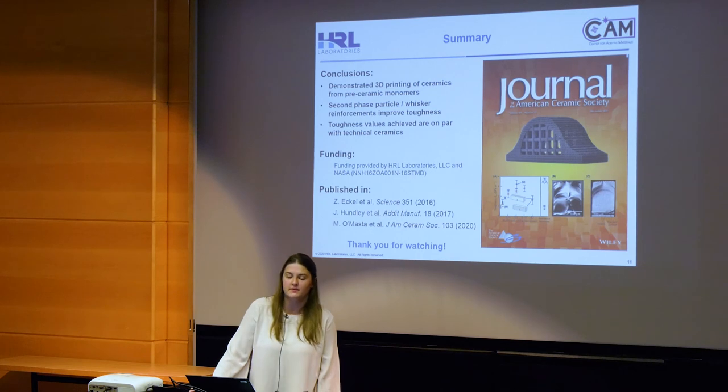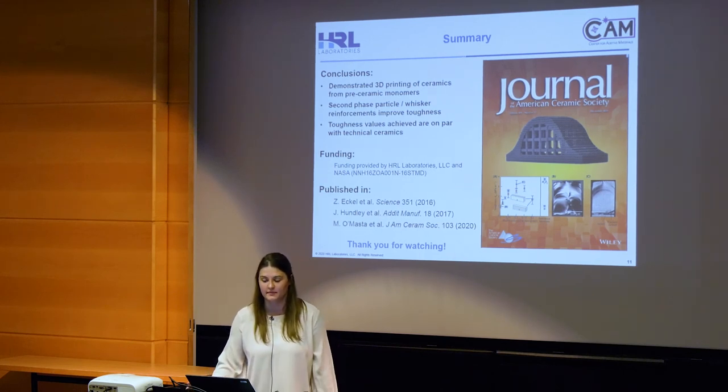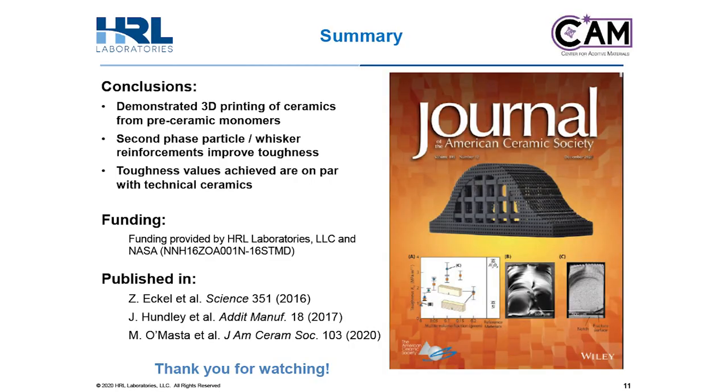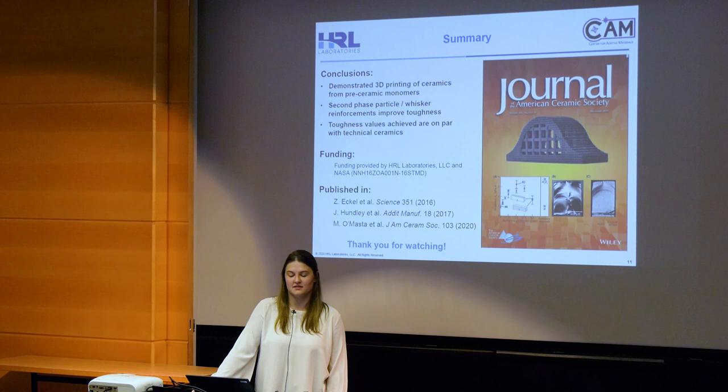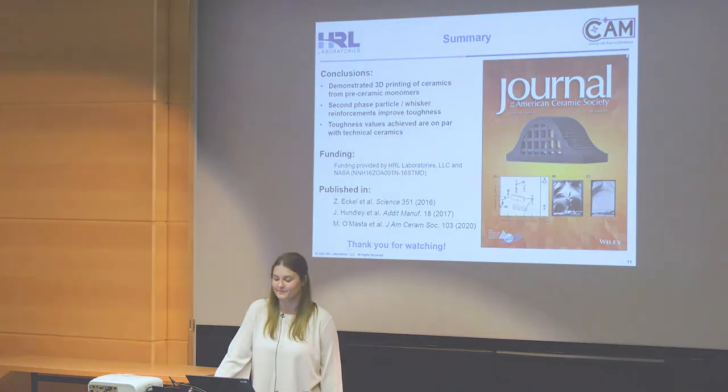In conclusion, we've demonstrated 3D printing of ceramics from pre-ceramic monomers. We also use second phase particle and whisker reinforcements to improve toughness of our 3D printed ceramic. The toughness values that we saw are on par with toughness of technical ceramics. Our funding was provided by the NASA Tipping Point Program and HRL Laboratories, and this work was published last year as a cover story in the Journal of the American Ceramic Society.